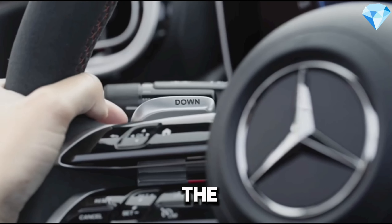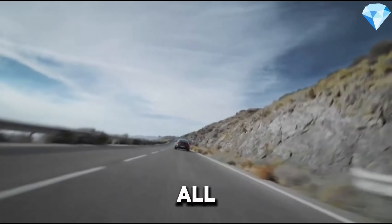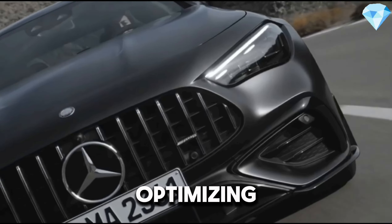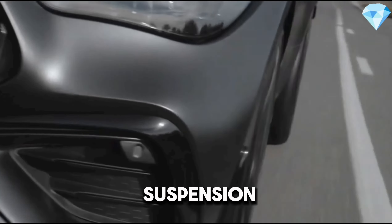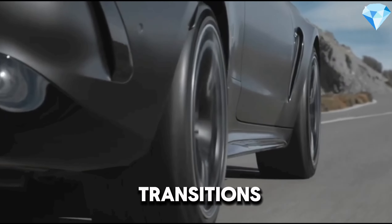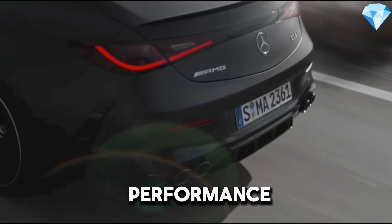Driving dynamics. The Mercedes-AMG CLE 53 is equipped with the 4MATIC Plus all-wheel drive system, optimizing traction and driving dynamics. The AMG Ride Control Plus suspension system allows for seamless transitions between different driving modes, balancing comfort and performance perfectly.